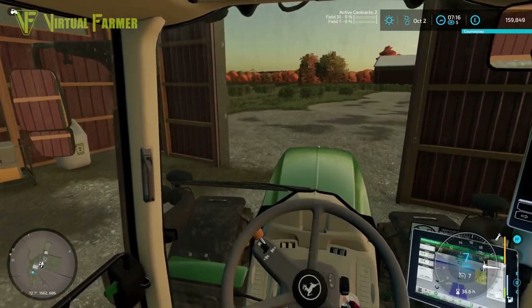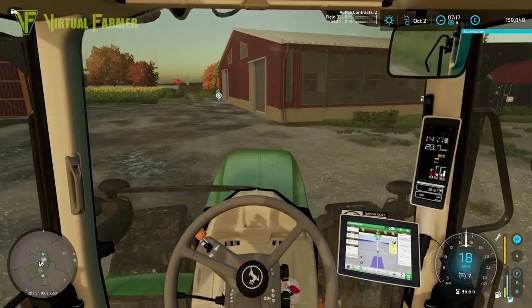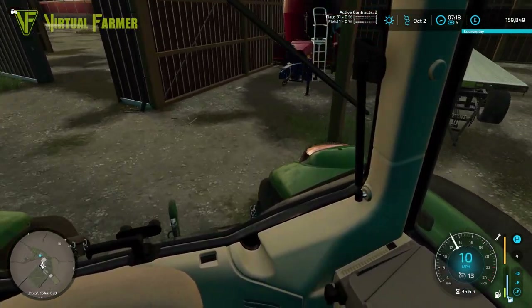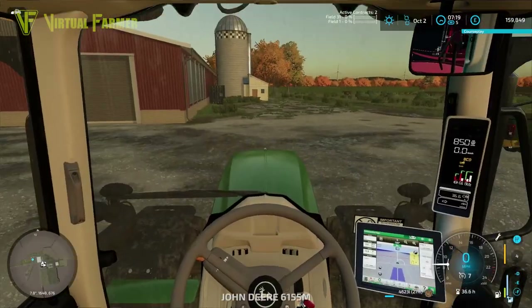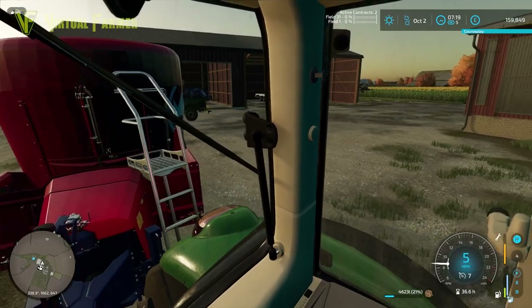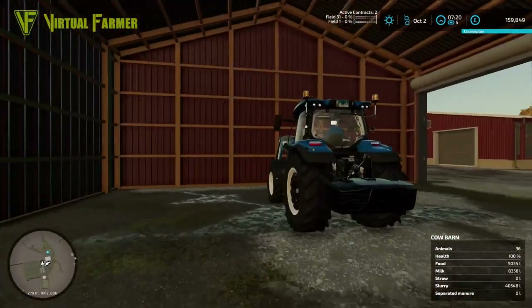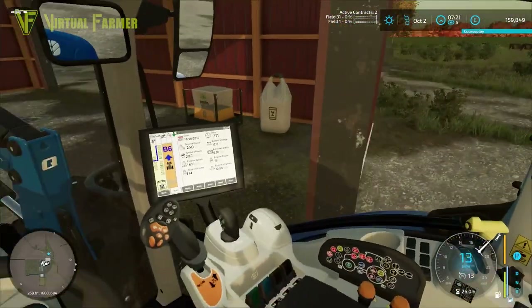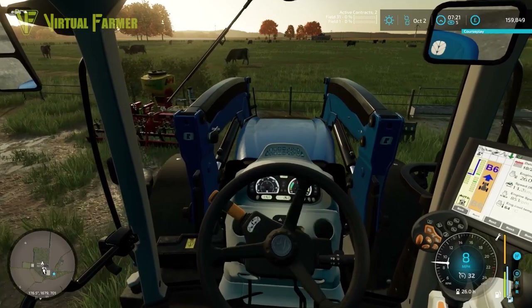We still have a fair amount of fuel in the John Deere which is good news. I have had a bit of a problem with contracts since last time — the two contracts we completed and were unable to collect on still weren't collectable, and when I loaded up this save they disappeared. We've spoken to the contract office and got that sorted, but it was all a bit weird.